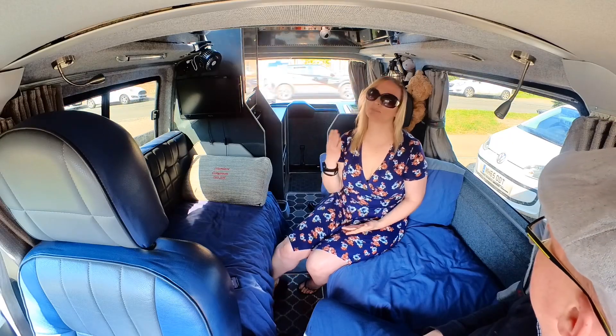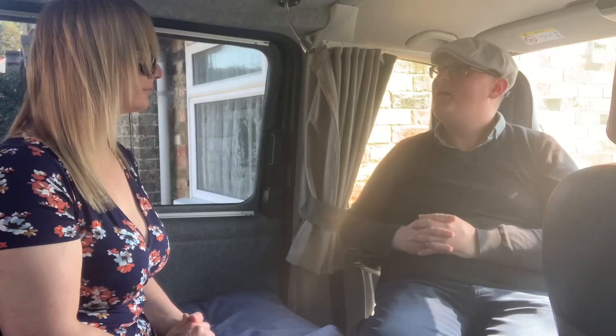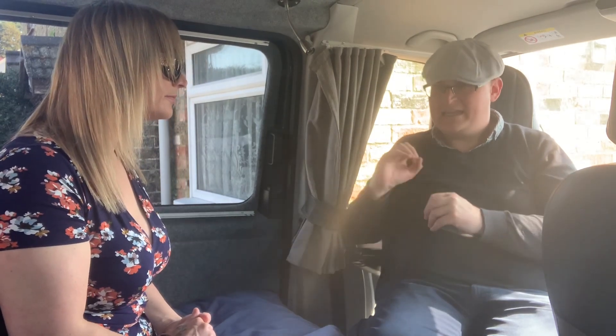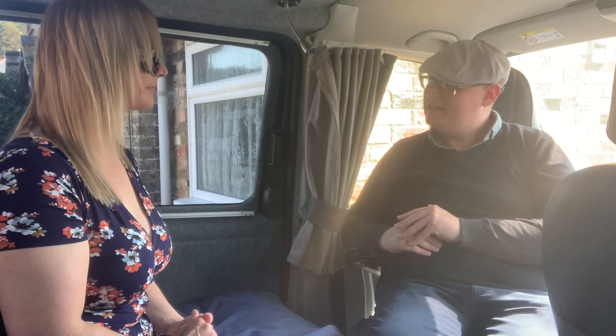If someone wanted to buy a van like this, where could they go? Bolton. Anywhere specific in Bolton? The dealer is Leisure Drive in Bolton. They converted this vehicle and they do lots of other models — a model called the Crusader, and I think they also do a model based upon the Renault.